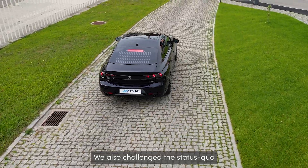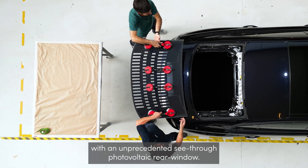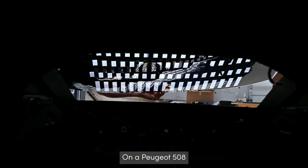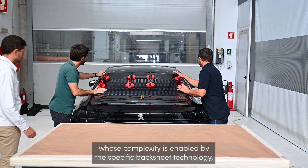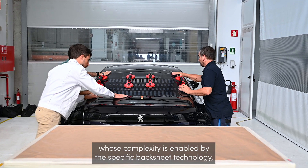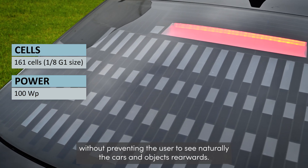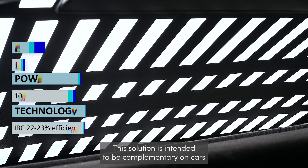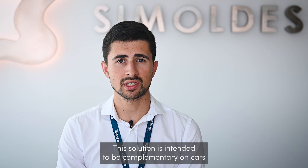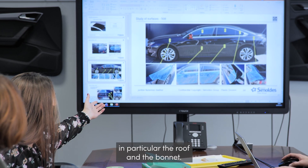We also challenge the status quo by merging automotive glazing and solar technologies with an unprecedented see-through photovoltaic rear window. On a Peugeot 508, the use of cells cut in eighths, combined with a well-thought layout whose complexity is enabled by the specific backsheet technology, allows for an added power of 100 W peak without preventing the user to see naturally the cars and objects rearwards.